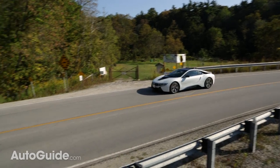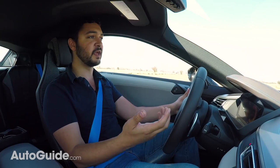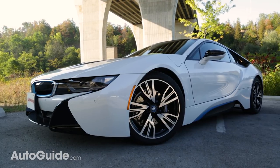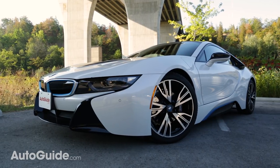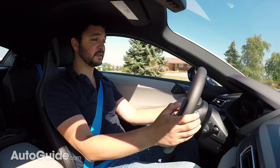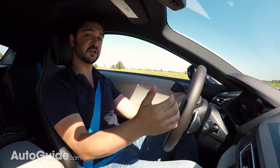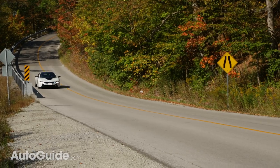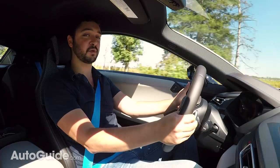Performance-wise, you can get those kinds of numbers, or even better, in something like a Jaguar F-Type, a Porsche 911, or even a Chevrolet Corvette. So why would you get this car over those ones? Well, first of all, this looks like something out of a sci-fi movie. And it feels so different to drive because of the hybrid powertrain — it's so immediate and really satisfying. Seriously, there's almost no turbo lag in this vehicle, and that's usually expected with a small displacement turbocharged engine. The electric motors really do a good job of masking that, and it'll hit an electronically limited top speed of 155 miles per hour.